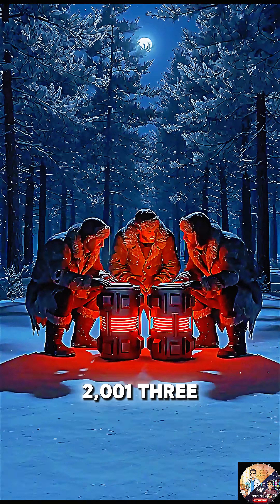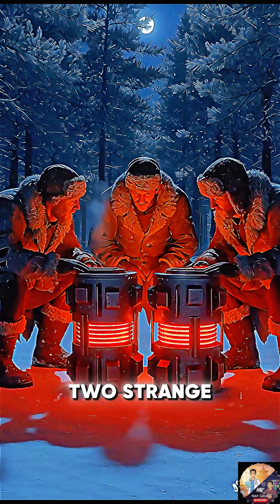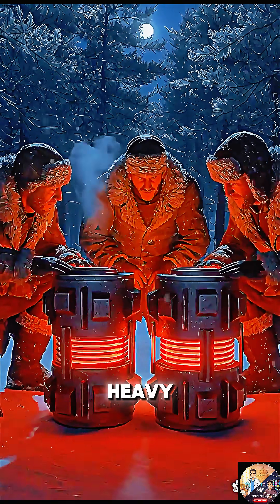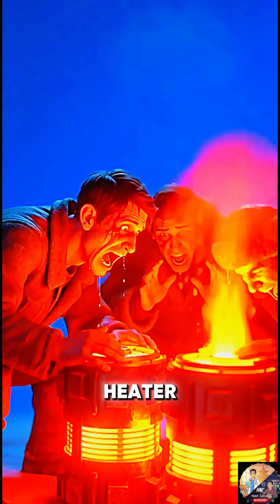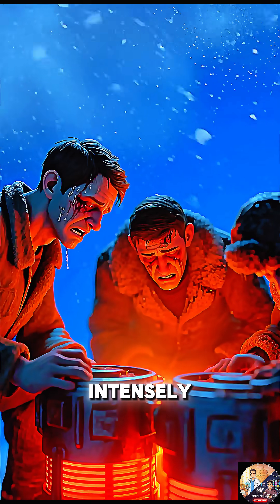In December 2001, three woodcutters in a remote Georgian forest discovered two strange metal cylinders. They were heavy, unlabeled, and warm. Thinking they'd found a forgotten heater, they dragged them back to their camp. Within hours, they became intensely ill.